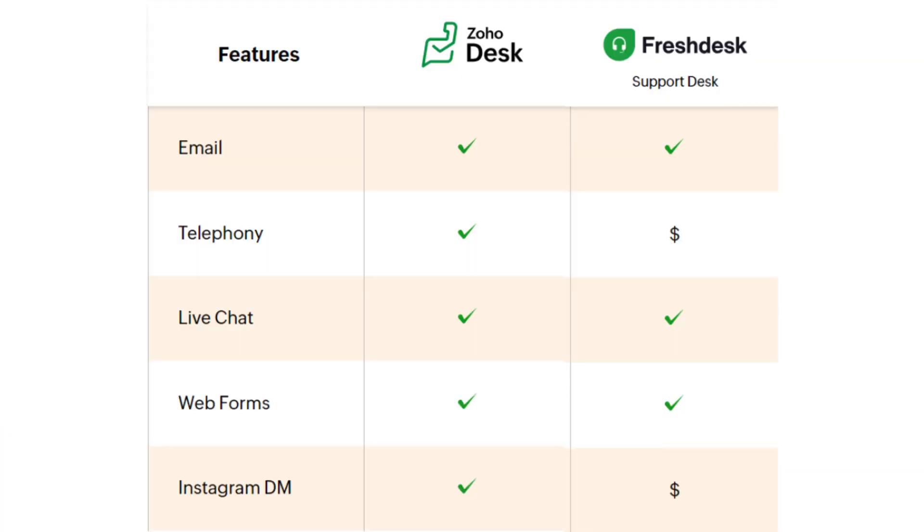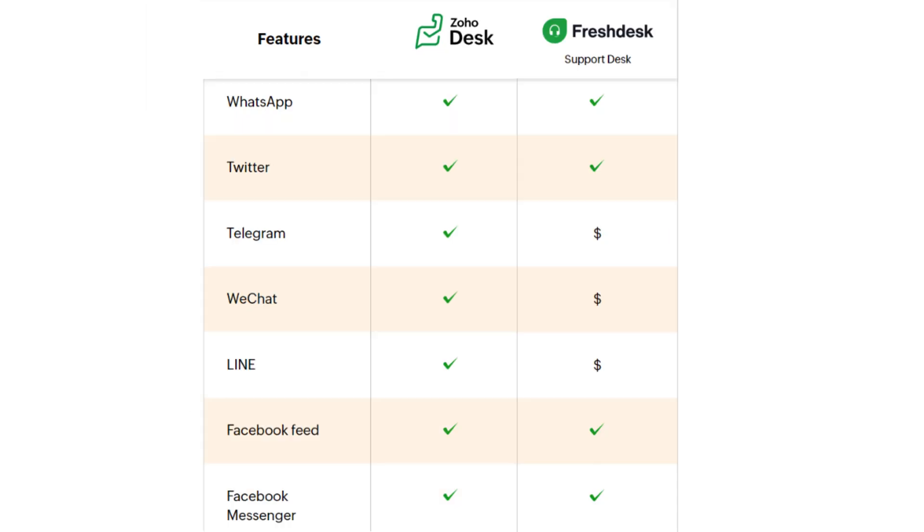Our first criteria for comparison will be omnichannel support. Both softwares offer email, live chat, and web forms, while telephony and Instagram DMs are paid add-ons in Freshdesk. Both Zoho Desk and Freshdesk also offer support via WhatsApp, Twitter, Facebook feed, and Facebook Messenger. Telegram, WeChat, and Line in Freshdesk are additional paid add-ons.